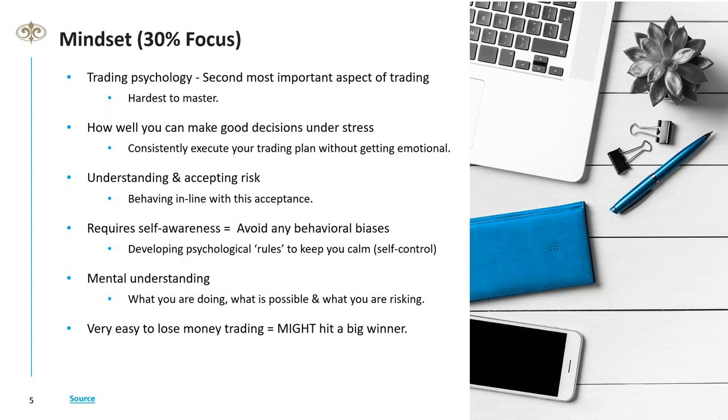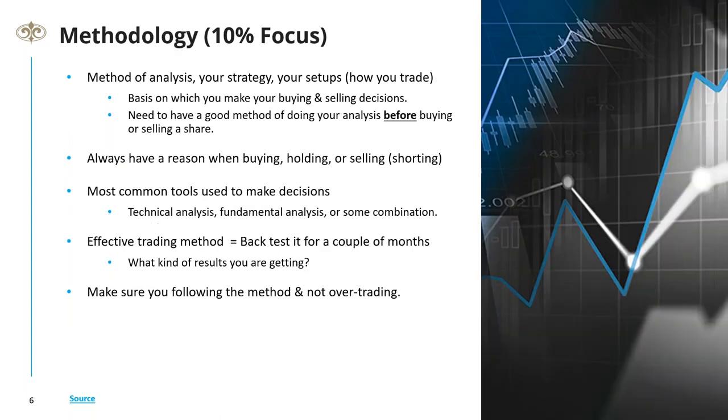A lot of us think we're cowboys who'll make big money by putting everything on red or black — but hope is not a strategy. Only 10% of your focus should be on methodology, the least important of the three. It's the easiest part — technical analysis helps with that. Finding those trade setups comes with time and experience: knowing when to buy, when to sell, and when to hold.